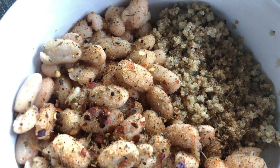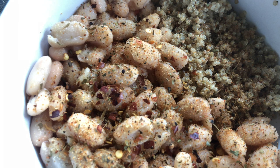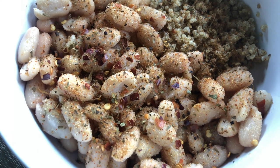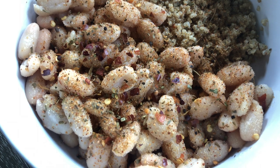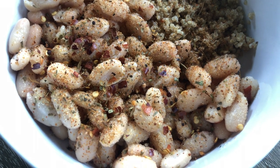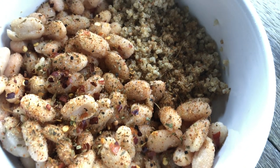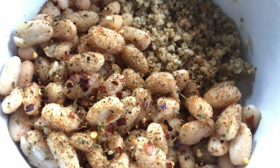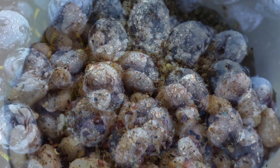So there you have it — what I eat in a day. This is episode four. If you like this video, please give it a thumbs up, share it with a friend, and don't forget to subscribe. And if no one told you that they love you today, Chelsea in North Carolina loves you very much. Many blessings to you.